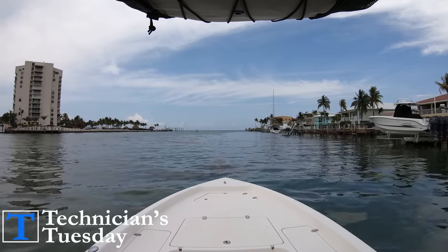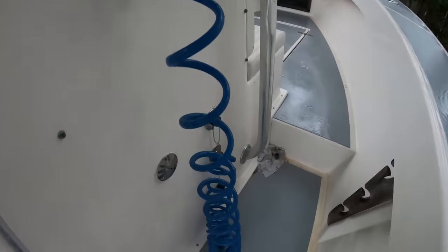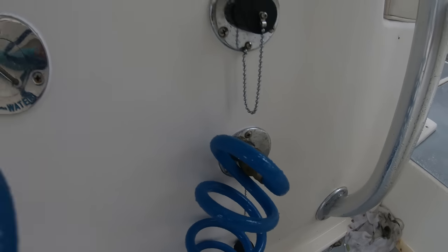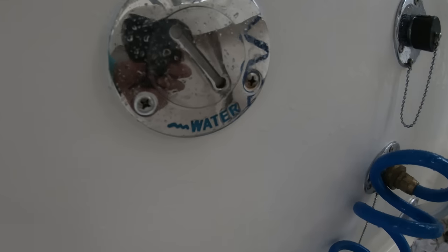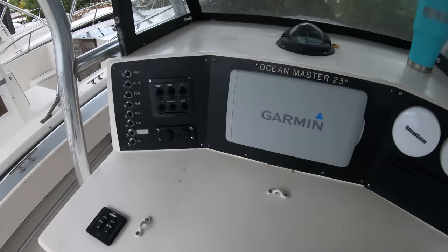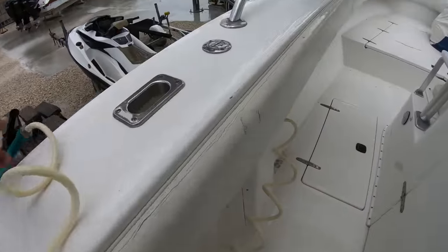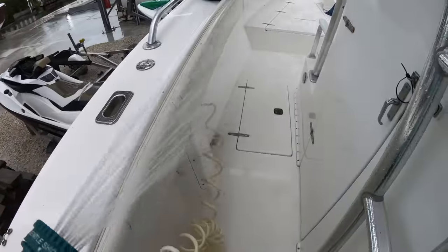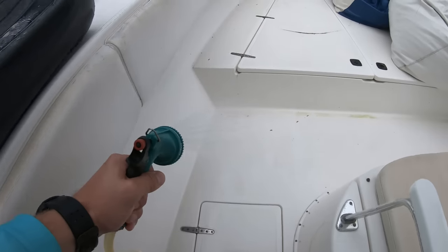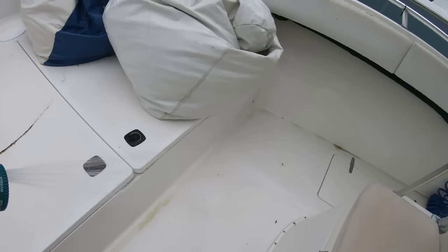Next up on our list is a wash down system — whether that's a saltwater wash down or a fresh water wash down system. Either one makes time on the water a lot better. In salt water, a lot of people enjoy the fresh water system just to rinse off the salt when they get out of the water, but having a wash down system available to spray down messes and clean up the boat is fantastic — whether that's blood, bait spills, or whatever you can think of. Having a functioning wash down system on the boat makes time on the water a better experience.